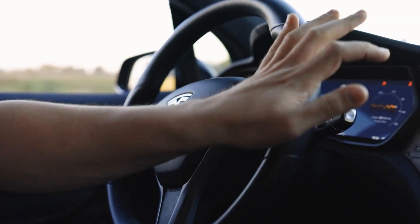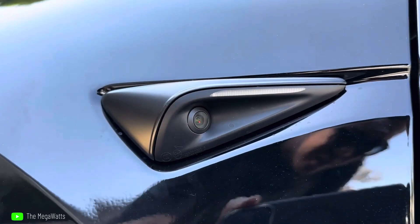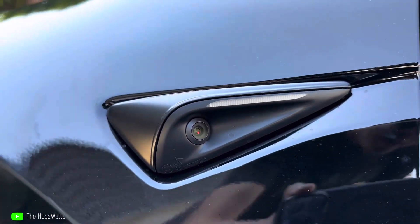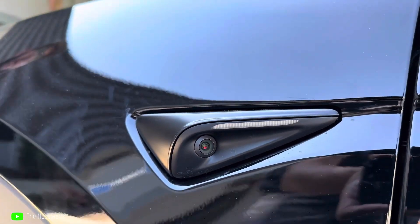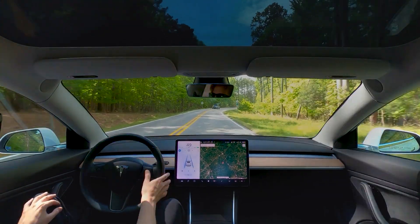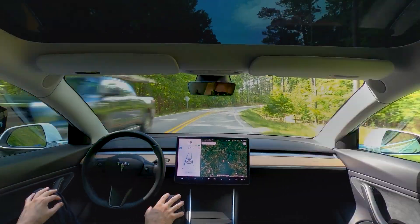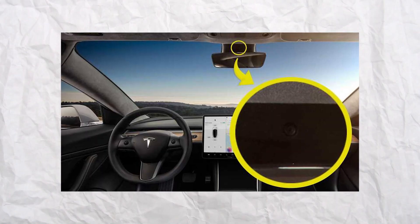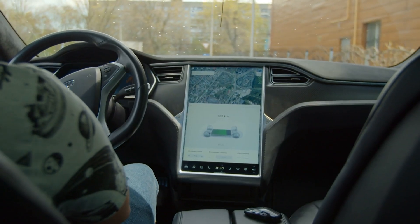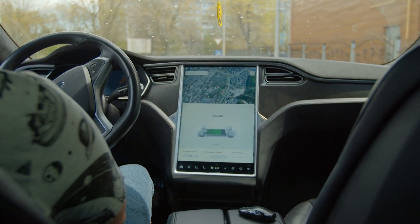The incorporation of Tesla's Hardware 4 demonstrates the company's dedication to advancing electric car technology. The Autopilot system will receive an upgrade featuring upgraded camera systems as well as a high-resolution four-dimensional radar unit, providing drivers with even greater assurance when driving.